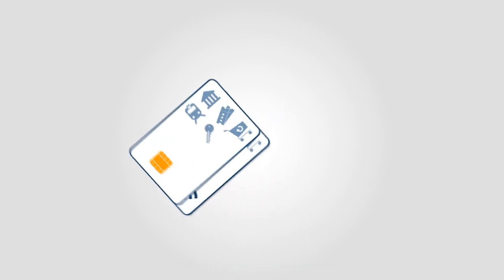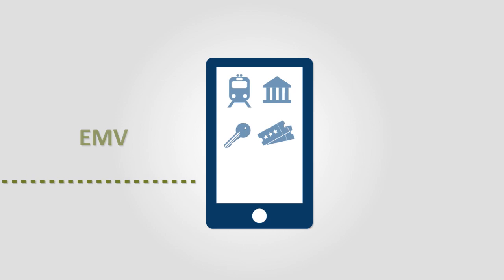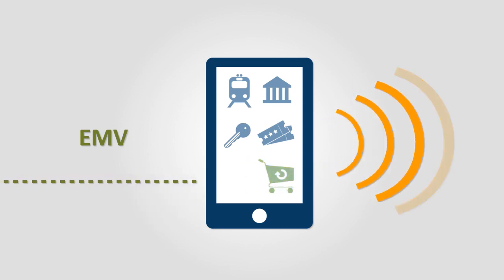Finally, it supports multiple form factors and can serve as a gateway to mobile payments, enabling you to also manage NFC applications.